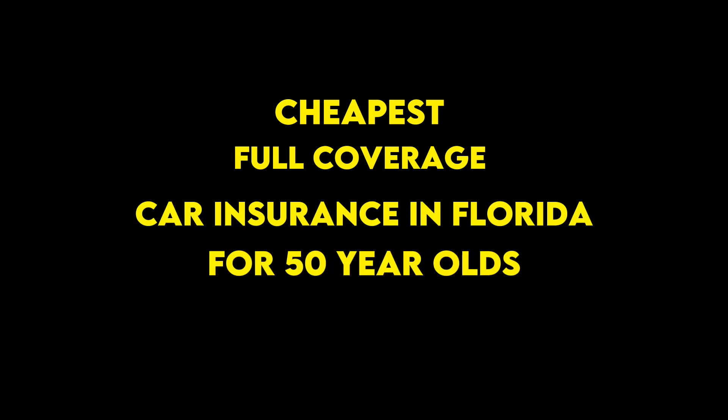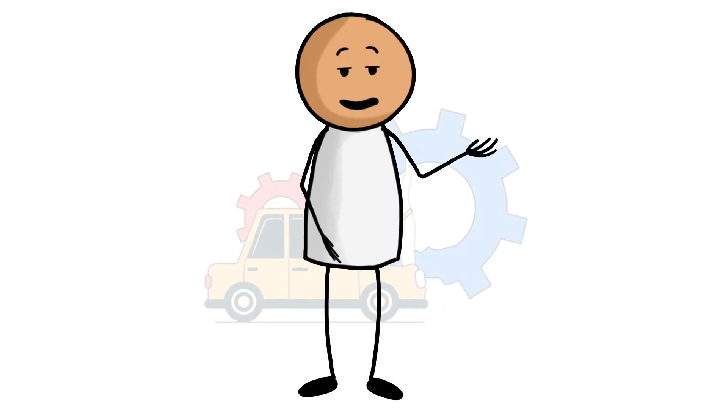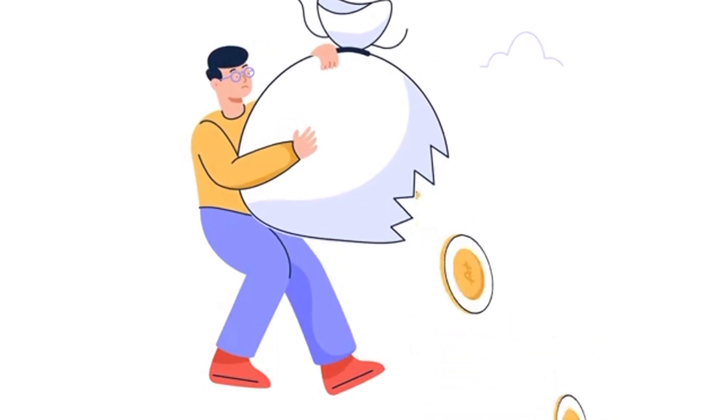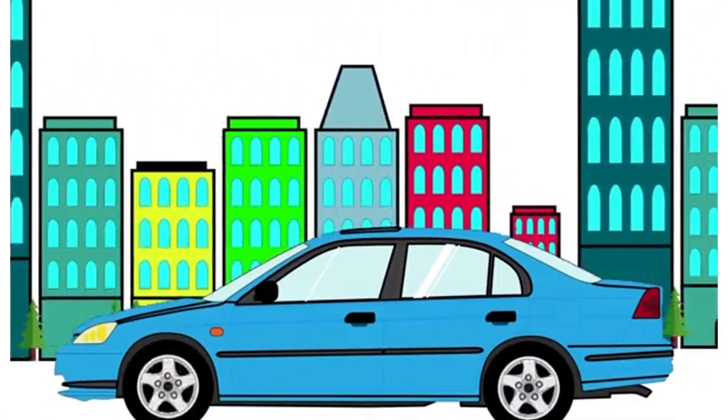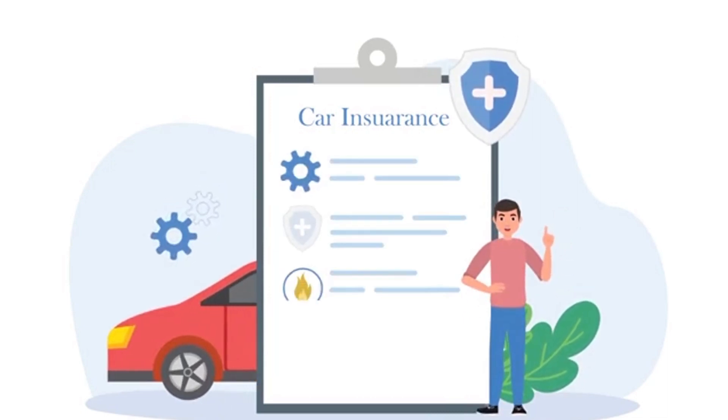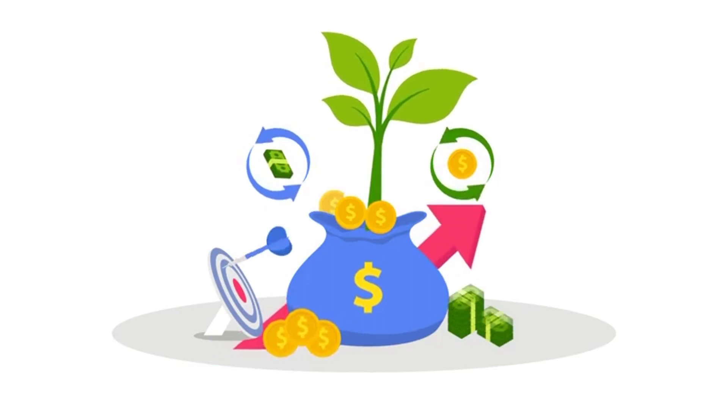Cheapest full coverage car insurance in Florida for 50-year-olds. Drivers in their 50s have cheaper car insurance rates than most other age groups on average. Prices will continue to drop as they inch toward their 60s and gain more driving experience. Drivers in Florida with clean driving records may want to get quotes from these insurers, which had the lowest average rates.